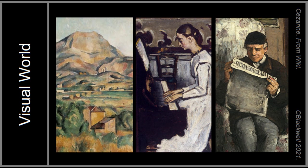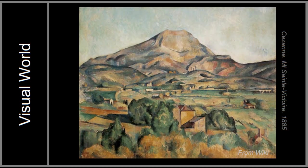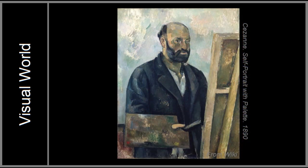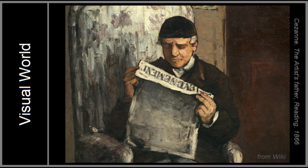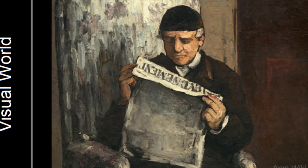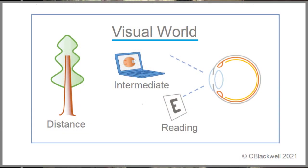In order to plan treatment strategies, we need to think about what is happening in our visual world. Daily life does not happen at only one distance — we have three targets to plan for: objects at distance, things at arm's length such as reading sheet music, painting, or computer screens, and reading and near work. The young emetrope can handle all three with their wide range of accommodation. With presbyopia comes the question of how we are going to address all three distances.